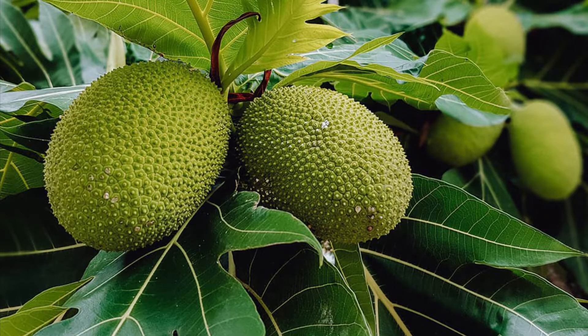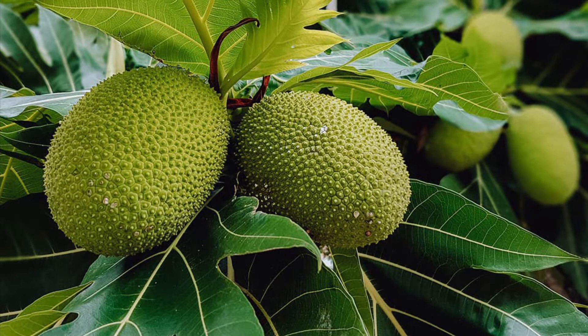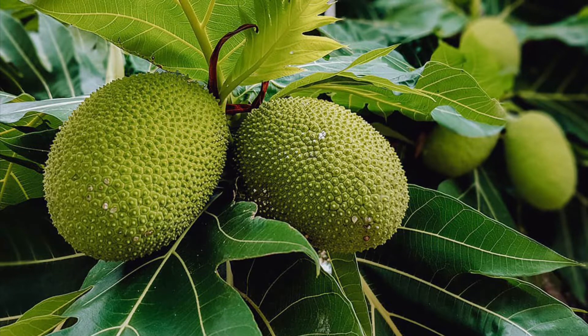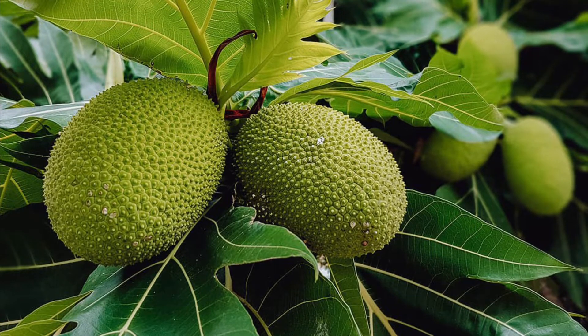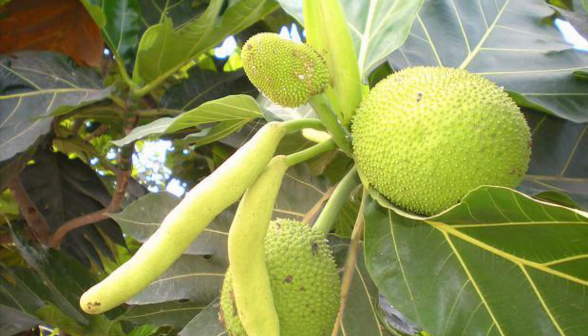This is the breadfruit tree, and it is a very useful plant. Brought to Hawaii by ancient voyaging Polynesians some 1,000 years before Columbus crossed the Atlantic, breadfruit has been a staple in the Hawaiian diet alongside other superfoods such as taro and coconut, while also being utilized for building materials and fabric making.